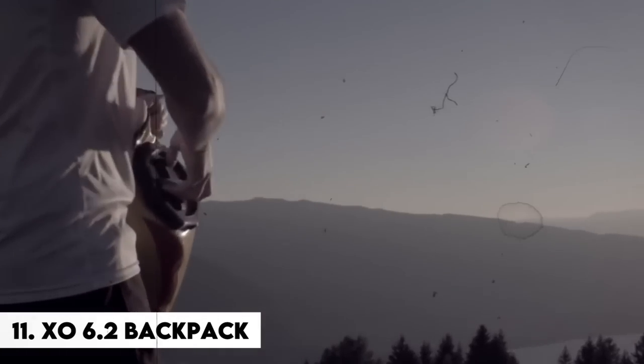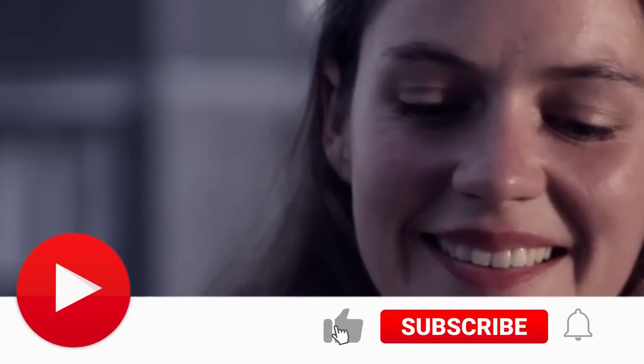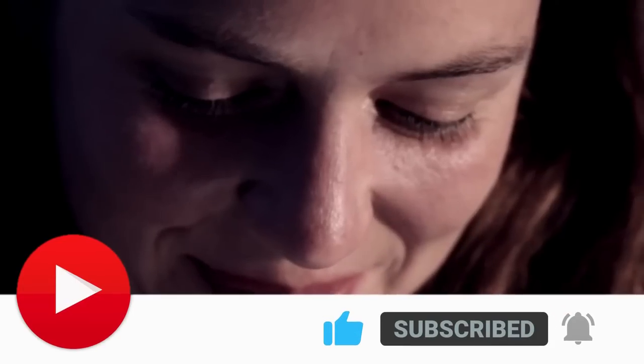Which device did you like the most? Let me know in the comments below. All product links are in the description box. If you like this video, make sure to subscribe to our channel, Tech Brew, and don't forget to hit the bell icon.